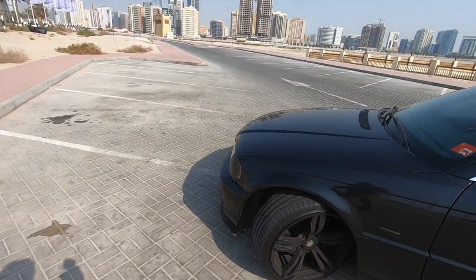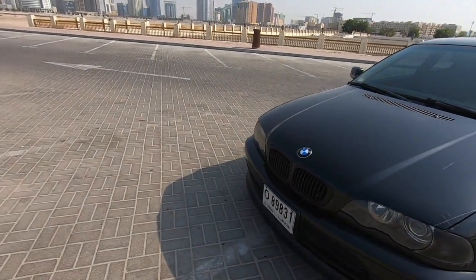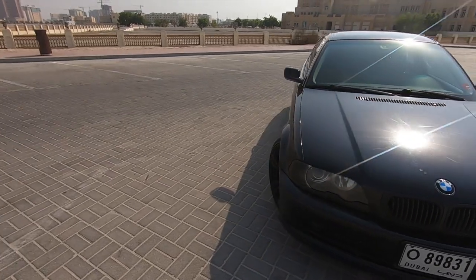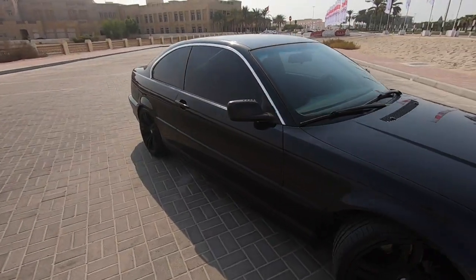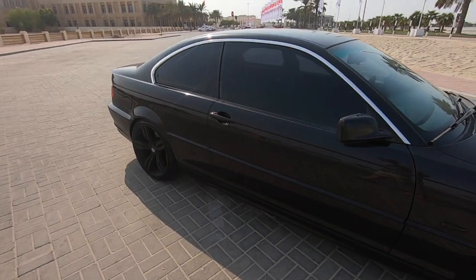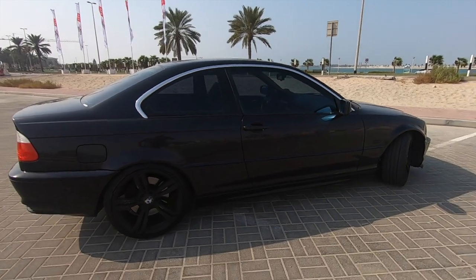How does the car look? The car looks like heaven. It's a 20-year-old car but still looks sporty. It's still competing with the cars that we have nowadays. It's not outdated — not even close to being outdated. The car looks sexy as hell.